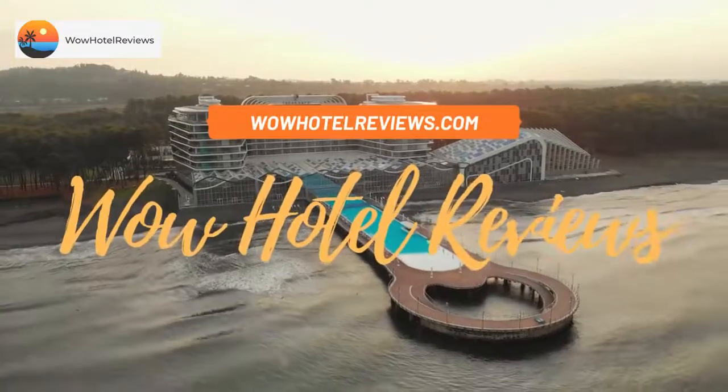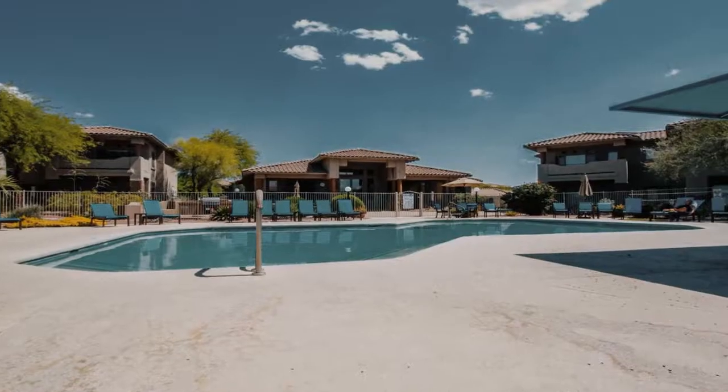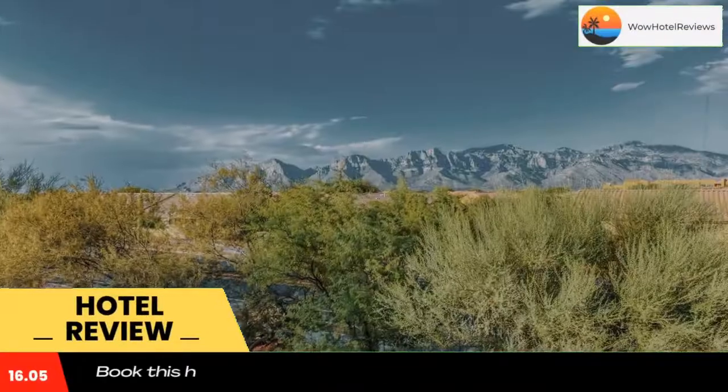Hello guys. Welcome to Wow Hotel Reviews. Today I am reviewing Catalina Mountain Views number 212. It's a non-star hotel. Please use our booking.com link in the description to book the hotel and get special pricing.